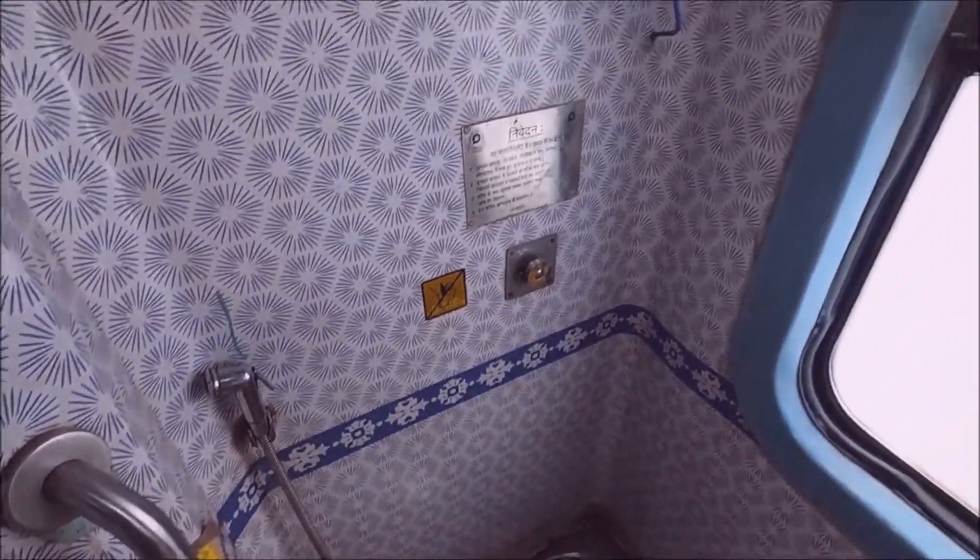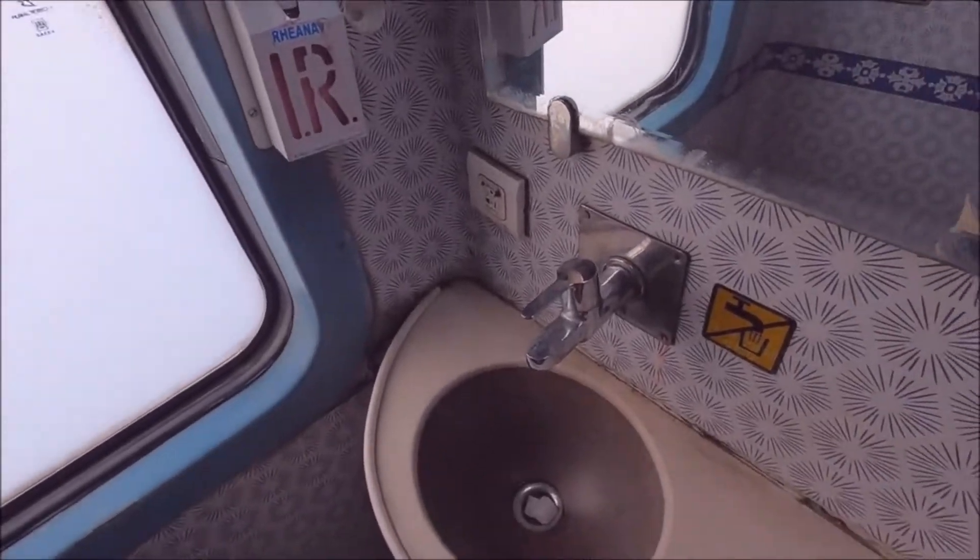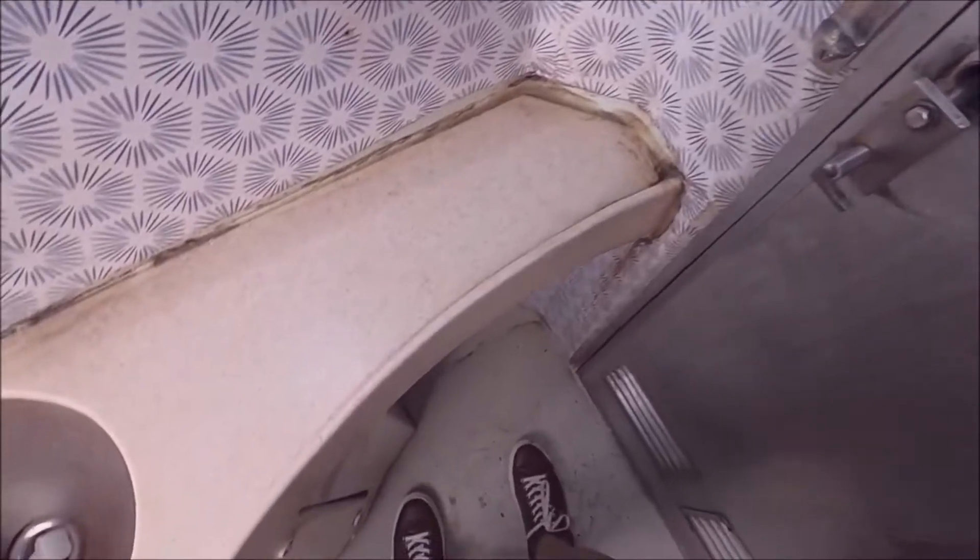The toilets were in a really bad shape. There was an unbearable stench of stale urine permeating from them, and the floors were really wet and grimy. However, the worst part was the fact that the taps were not working at all.